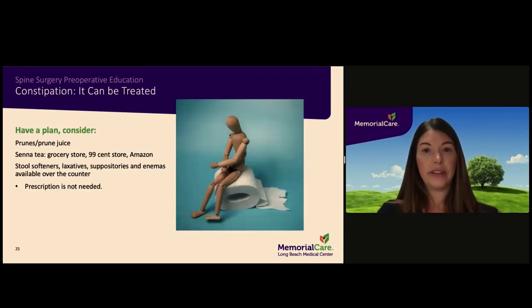Constipation is a common occurrence after surgery due to the effects of anesthesia and narcotic pain medication. You will be given stool softeners and laxatives while in the hospital to help alleviate this problem. It is important to have a plan after discharge to minimize the effects of constipation — it is strongly recommended that you purchase over-the-counter medications and take them regularly until you are having regular bowel movements. Please note that you are at continued risk for constipation while taking narcotic pain medication.